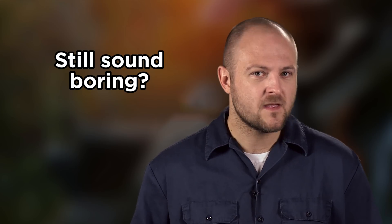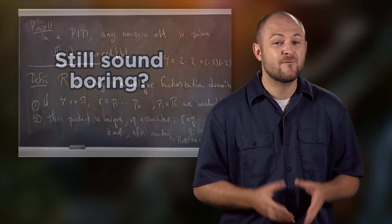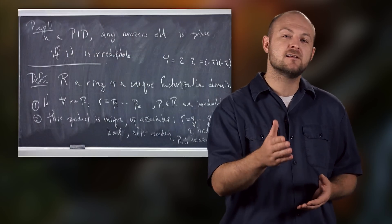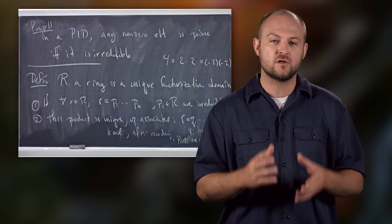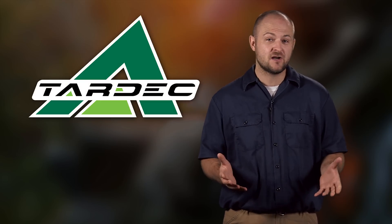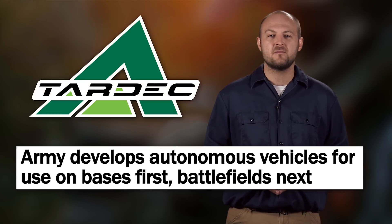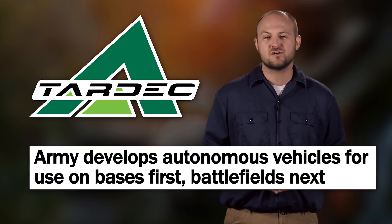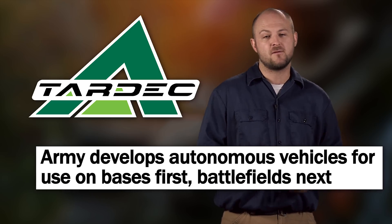So does this still sound boring? Think of it this way. For the engineers working on this project, it's a huge opportunity to put their ideas and tech into real world use. TARDEC — the Tank Automotive Research, Development and Engineering Center — believes that the lessons learned from this limited use scenario will be used as building blocks for future autonomous vehicles both on and off the battlefield.